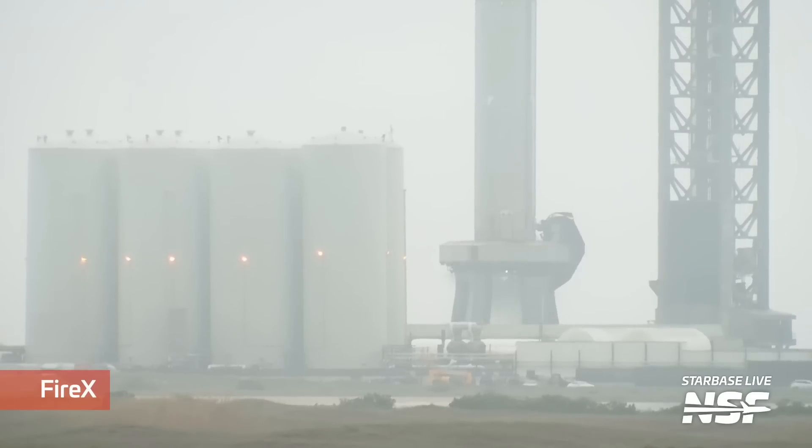One of the things that SpaceX continues to test ahead of launch is the system that protects the launch mount from fires and explosions. The launch pad detonation suppression system, or Fire X system as we've been calling it, was tested several times over the last week in preparation for the big day.